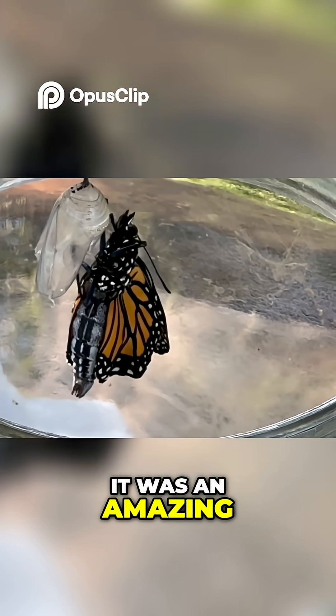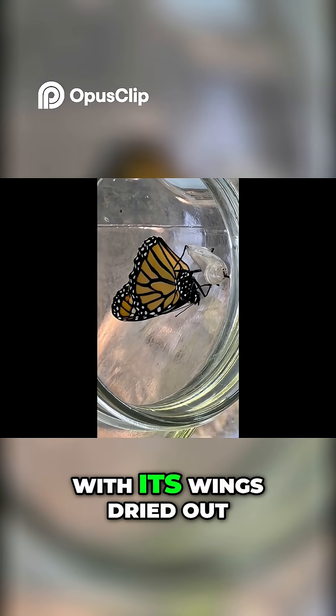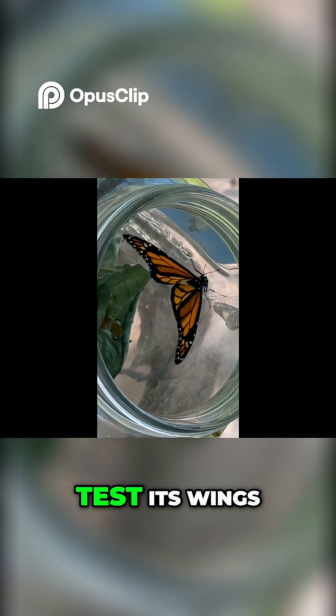It was an amazing experience to watch this beautiful butterfly transform. With its wings dried out, it was time for the monarch butterfly to test its wings.